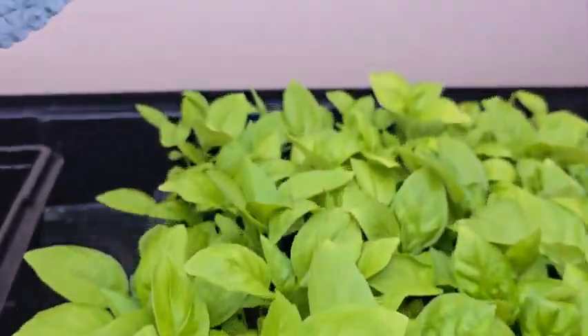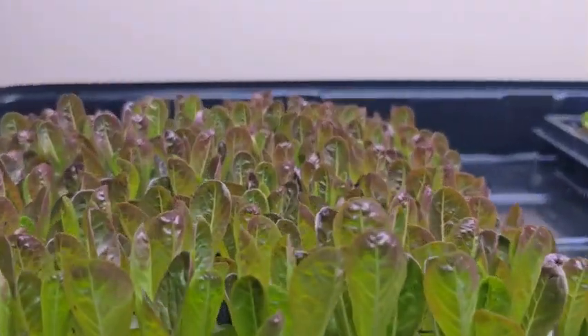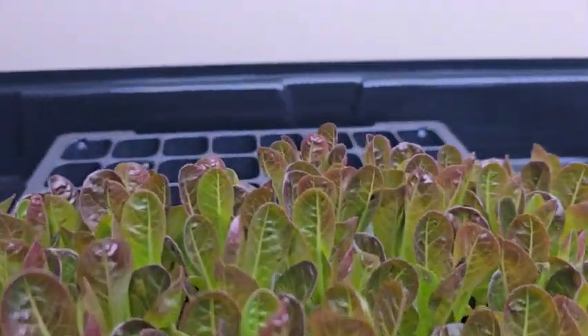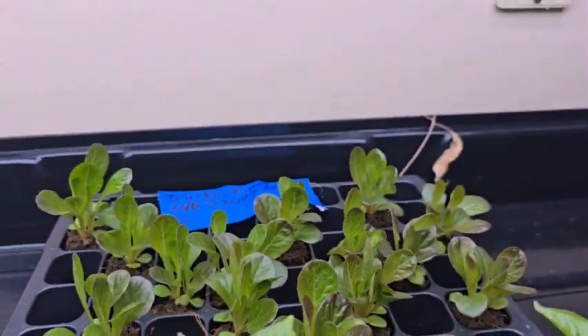Students have the opportunity to test water, adjust it for optimal plant growth, and view the plant growth up close and personal. Students are easily motivated with these types of systems and look forward to consuming what they grow.